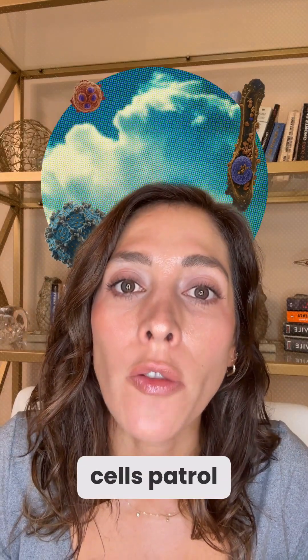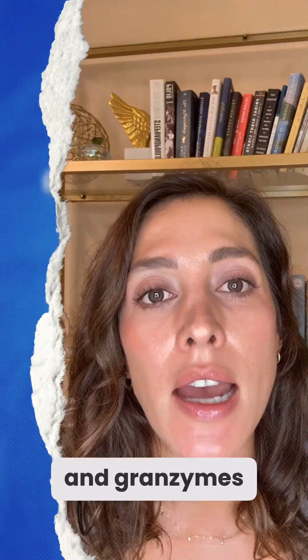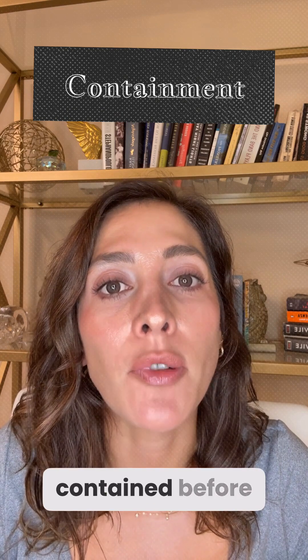Natural killer cells patrol for virus-infected or cancerous cells and destroy them instantly using perforin and granzymes, keeping threats contained before the adaptive system even kicks in.